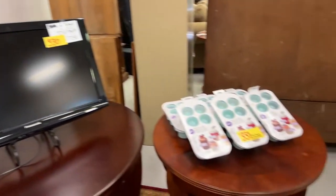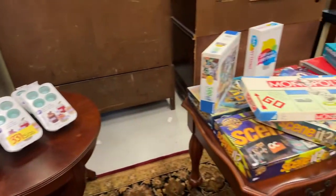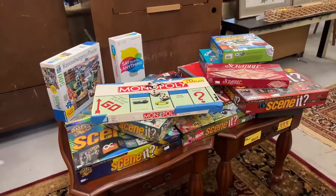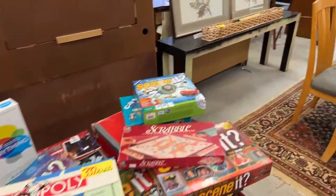TV, two tables all together. More Wilton. We have tons of games — good old fun games that didn't require power or a phone. A nice pair of end tables.